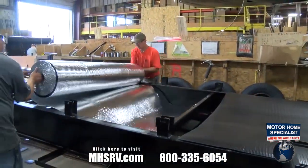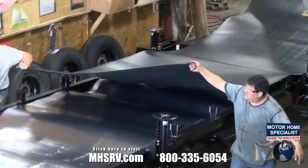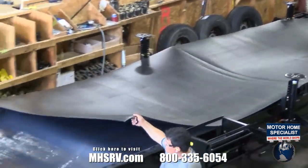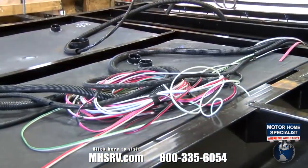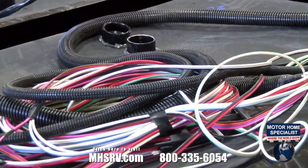The underbelly is fully enclosed and heated, and insulated with thermal foil. It also protects against water, road debris, and rodent infiltration. Our custom-made wiring harnesses are color-coded and protected in the underbelly by plastic sheathing.